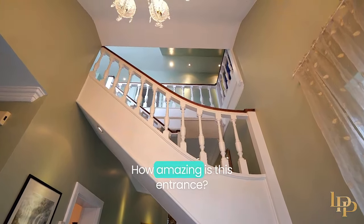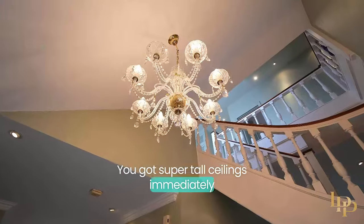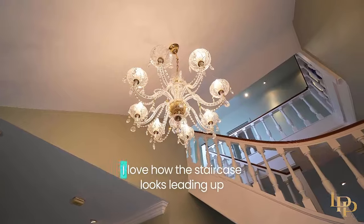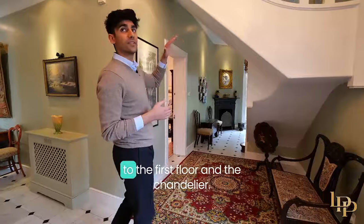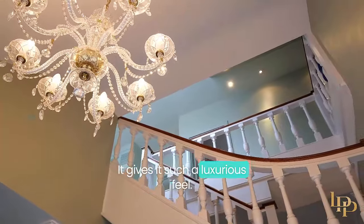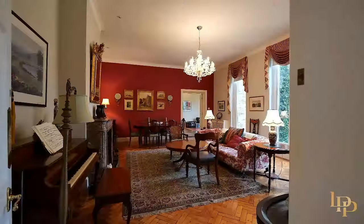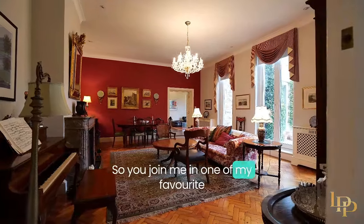How amazing is this entrance? You've got super tall ceilings immediately as you open the door. I love how the staircase looks leading up to the first floor, and this chandelier — it gives it such a luxurious feel. But what I really want to show you are my two favorite rooms, so join me.